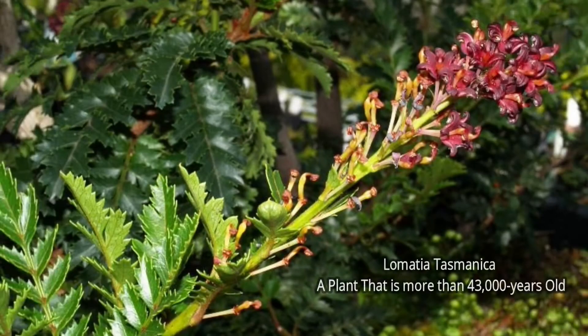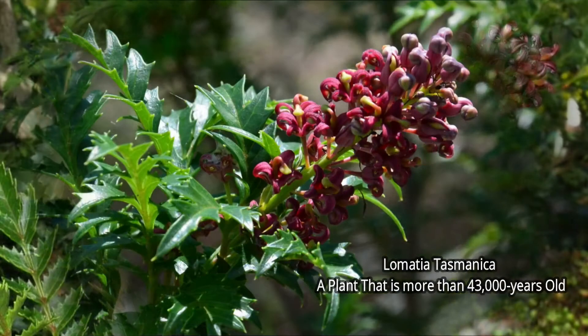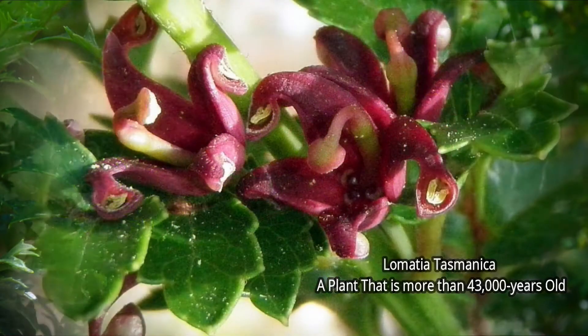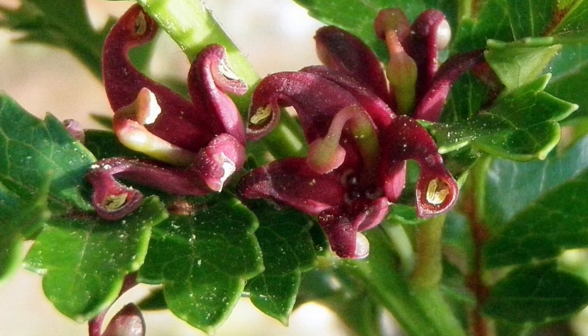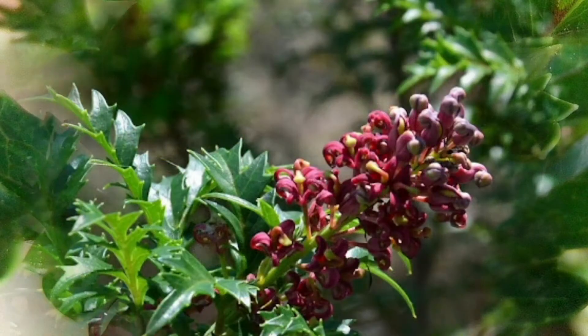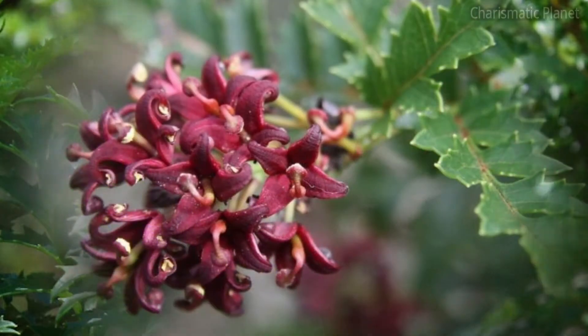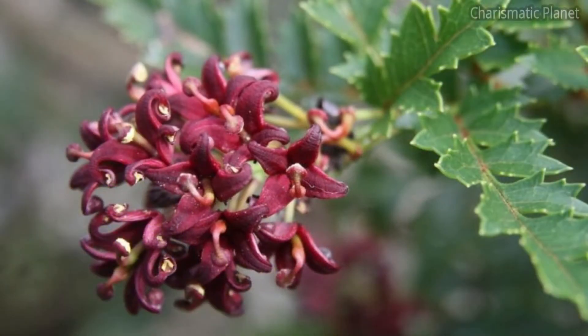Welcome to another video of Chrismatic Planet. Lometea Tasmanica is a plant that is more than 43,000 years old. Commonly known as King's Holly, it is an unusual plant and a shrub native to Tasmania.